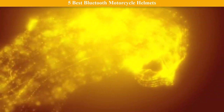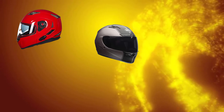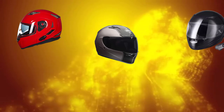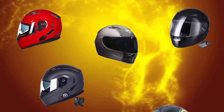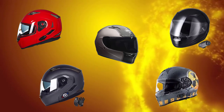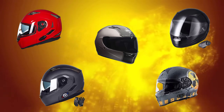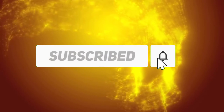Hi friends, welcome to my best Bluetooth motorcycle helmets review. Are you looking for the best Bluetooth motorcycle helmets? We analyzed consumer reviews to find the top rated best Bluetooth motorcycle helmets. We are going to review the top 5 best Bluetooth motorcycle helmets on the market. Subscribe to our channel for more info and real-time deals on your favorite products. Let's start.